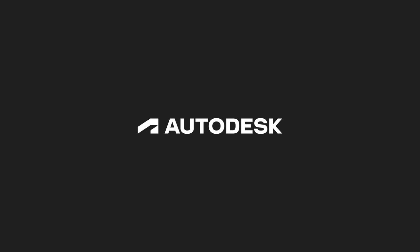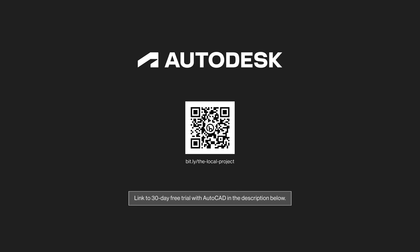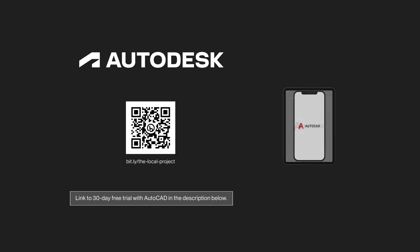This Local Project video is sponsored by Autodesk. Head to the link in the video description to receive a 30-day free trial with their computer-aided design software, AutoCAD.